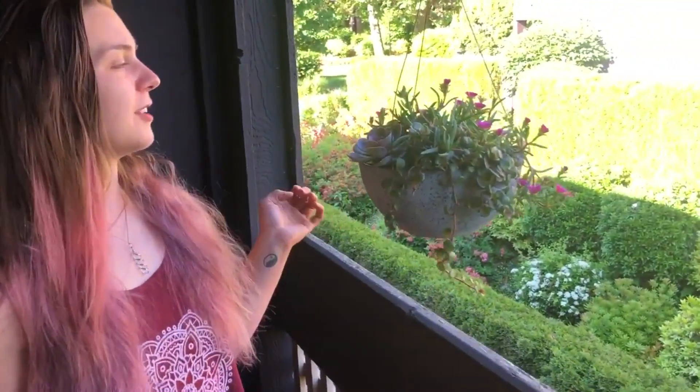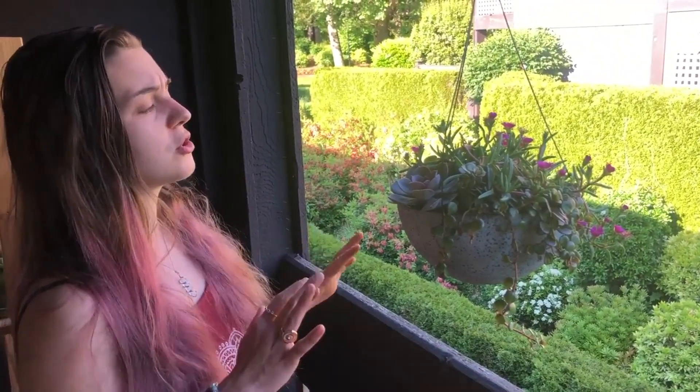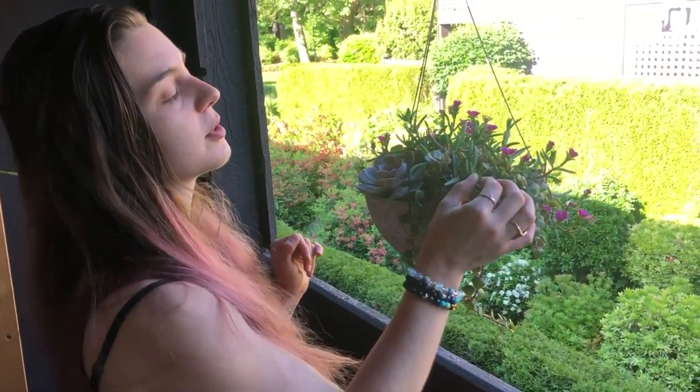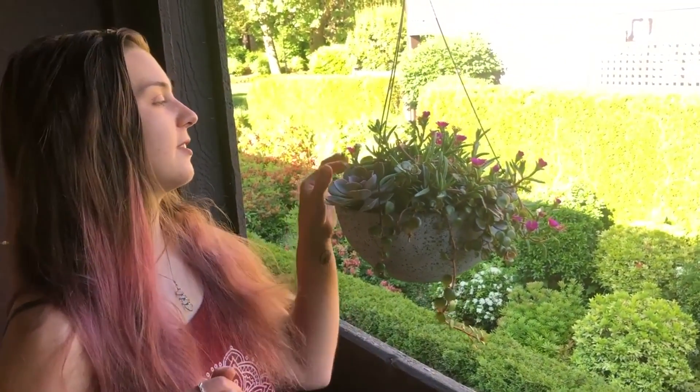Here's another succulent hanging arrangement — it's an assortment of three or four different things. I'm not sure the names of all of them, but I know this one with the flowers is a hardy ice plant. They're from South Africa, I believe. I had a different variety last year and I really liked it. I love the little flowers.